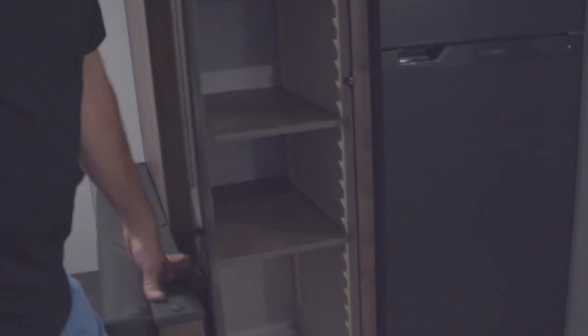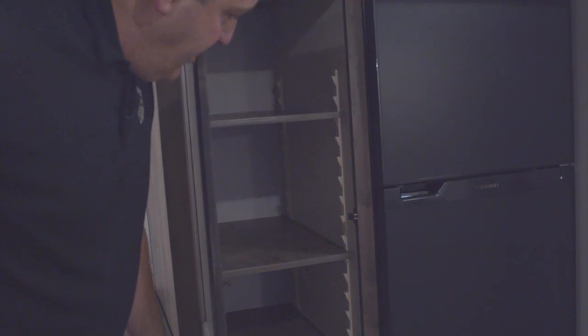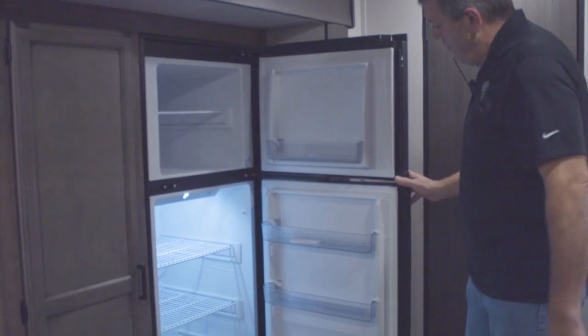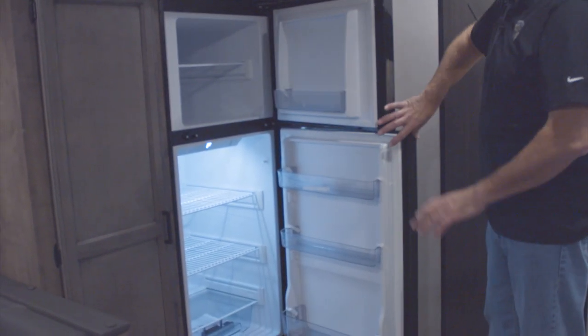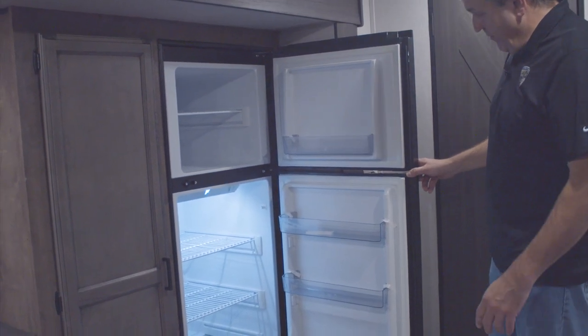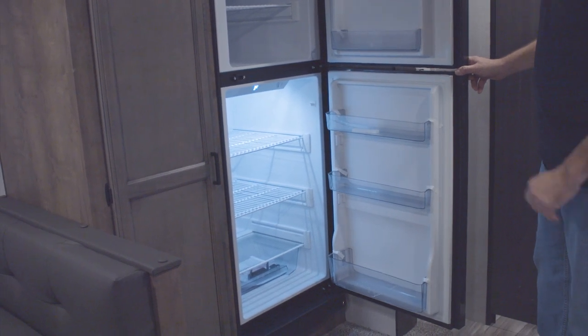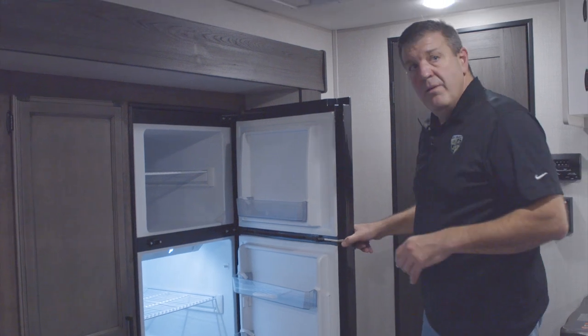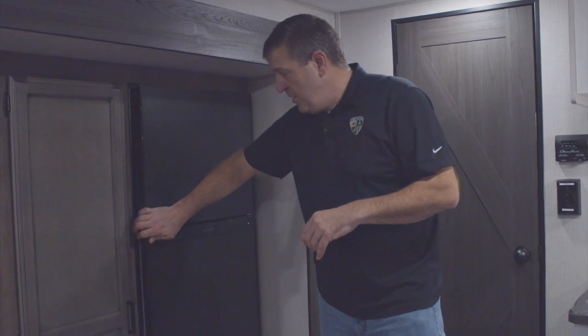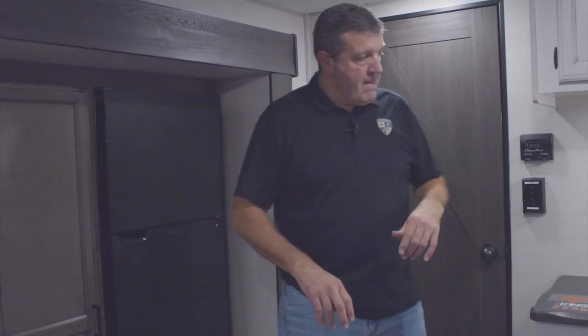Moving over to the pantry, you'll find that it's big — which is not always the case in smaller campers — and the shelves are movable, which is great since you never know how big that next box of frosted flakes is going to be. Next to the pantry we have the 10 cubic foot Furion refrigerator-freezer, two door, 12-volt. It's a big refrigerator. The 12-volt systems are fantastic, and we have optional solar on this unit as well, which helps keep your battery charged when dry camping.